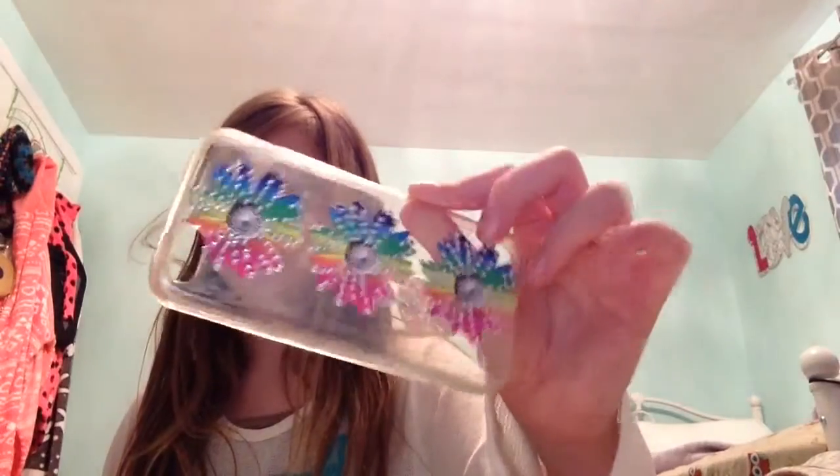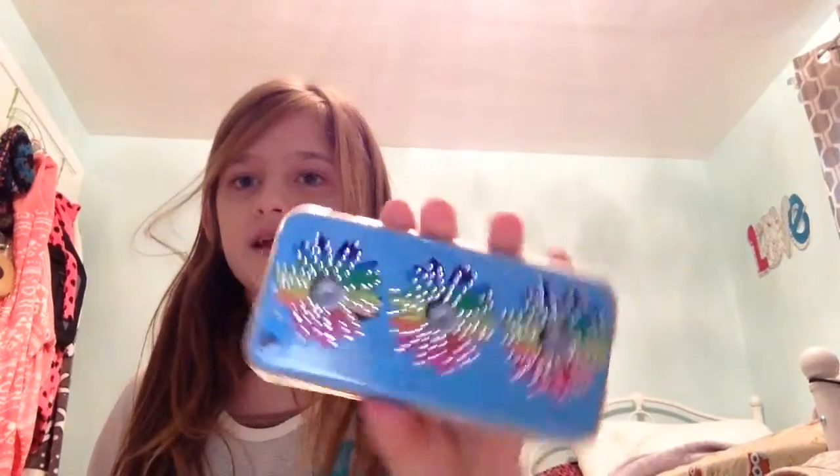And then I have this really cute clear one. It has, like, flowers. I really like it — I'm going to put it on to show you guys. And this is what it looks like. Really pretty. I actually love these the best.